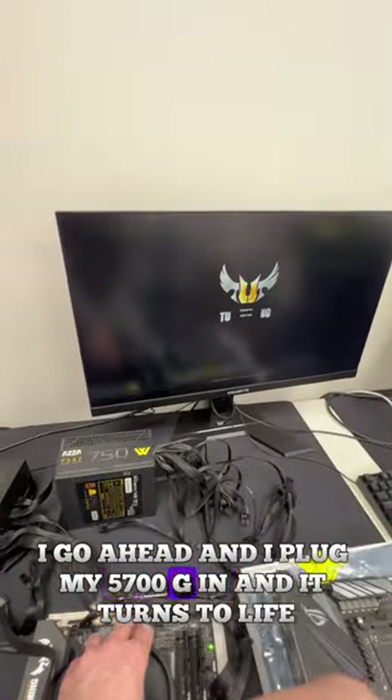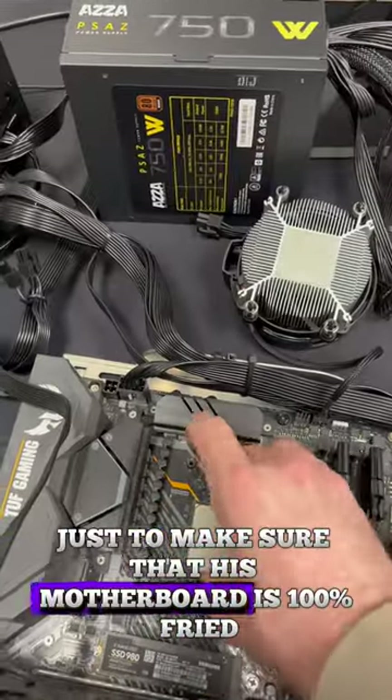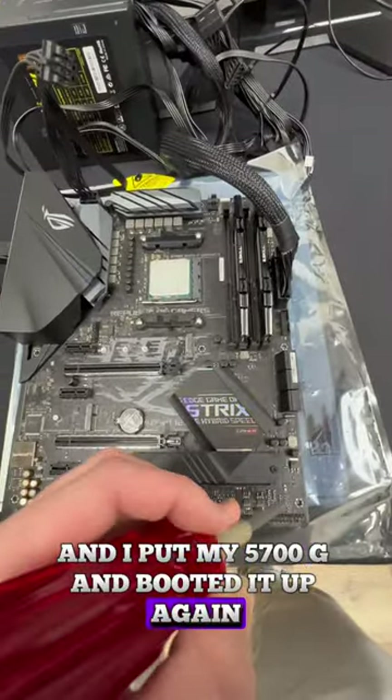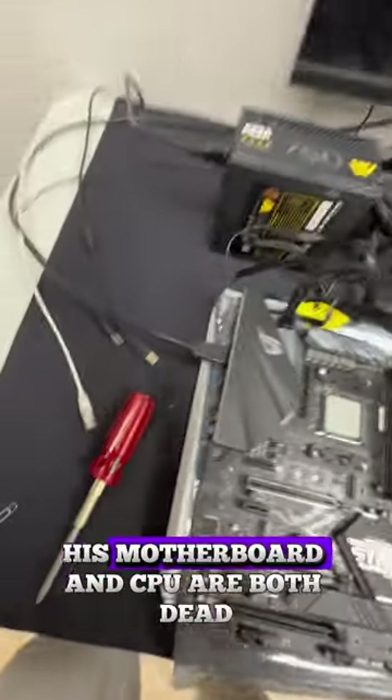I go ahead and plug my 5700G in and it turns to light. Just to make sure that his motherboard is 100% fried, I went ahead and put my 5700G in and booted it up — again, no signs of life. Unfortunately for our viewer, his motherboard and CPU are both dead, but at least his RAM is working.